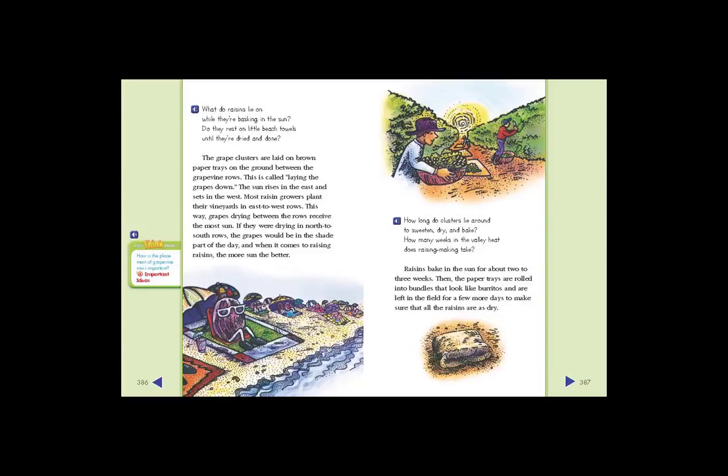How long do clusters lie around to sweeten, dry, and bake? How many weeks in the valley heat does raisin making take? Raisins bake in the sun for about two to three weeks. Then the paper trays are rolled into bundles that look like burritos and are left in the field for a few more days to make sure that all the raisins are as dry.